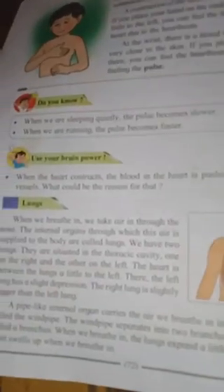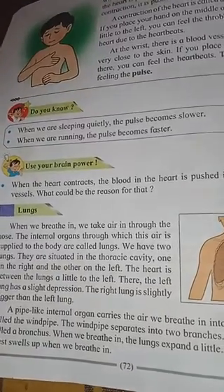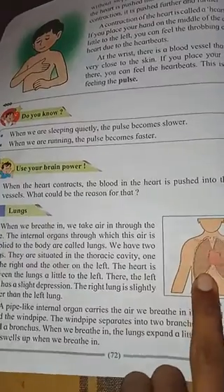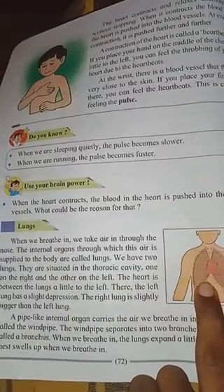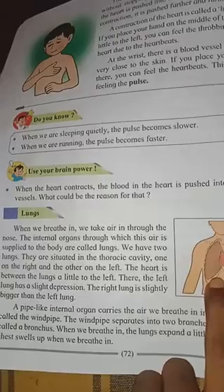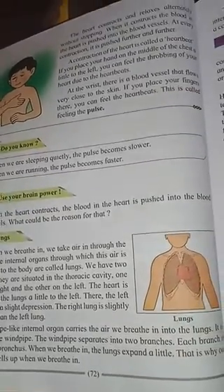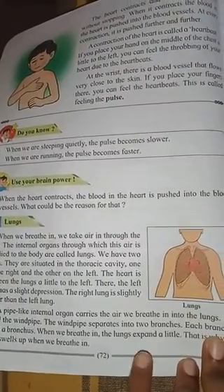Next we go to the lungs. We breathe in and take air in through the nose. The internal organs through which air is supplied to the body are called lungs. We have two lungs situated in the thoracic cavity - one on the right and one on the left. The heart is between the lungs, a little to the left. A pipe-like internal organ carries the air we breathe into the lungs - it is called the windpipe.